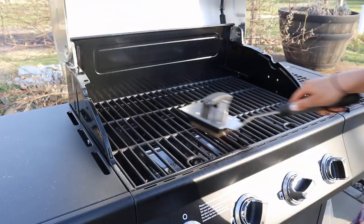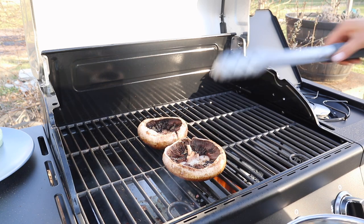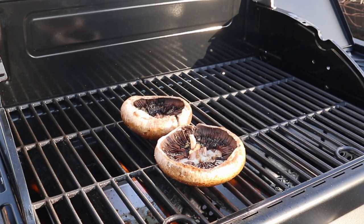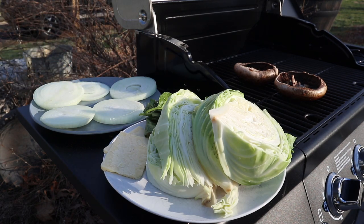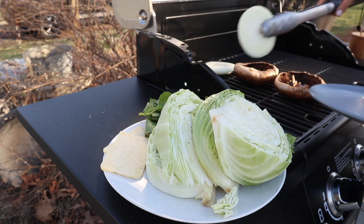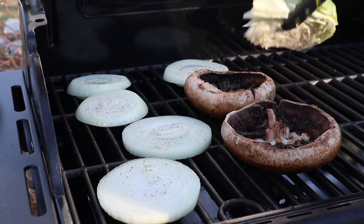Now on to the grill. I have it preheating and I've brushed my grates, and I'm going to add my portobello mushroom caps on top of a pretty high flame. I also have some other vegetables that I'm going to be adding to the grill — some onion for our sandwich, and then also some cabbage that I'm going to try grilling as a little side dish. I've never grilled cabbage before but I've heard it's really good, so I'm going to be trying that out. Since this grill is new for us this year, I am basically going to grill any vegetable I can get my hands on.